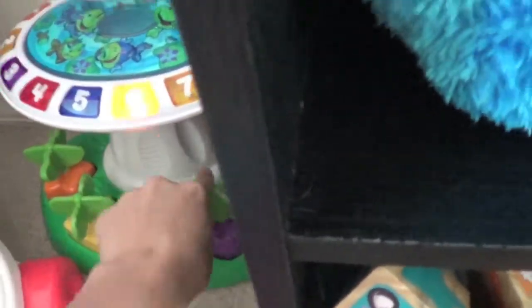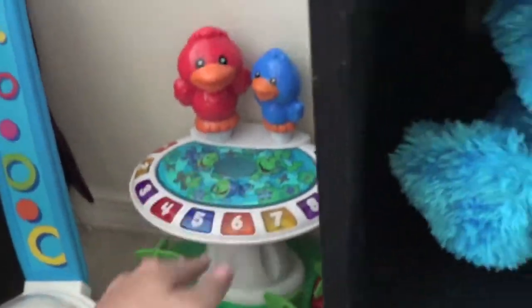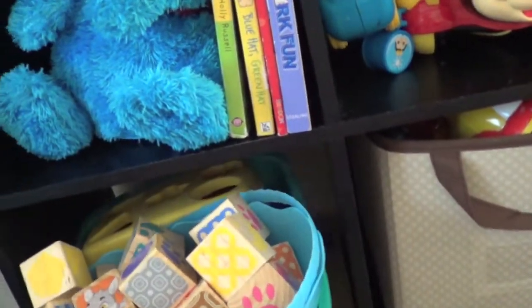Then he has this little Fisher Price bird bath thing that he loves. It has little shapes that they pull out. I got this used actually and it's in perfect condition. He loves it — you can push on the birds and they say different stuff.